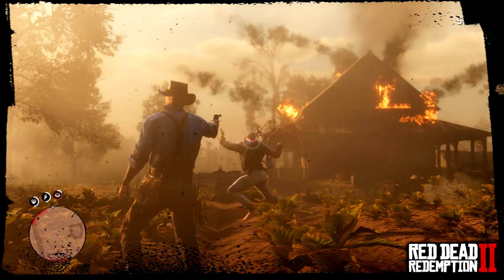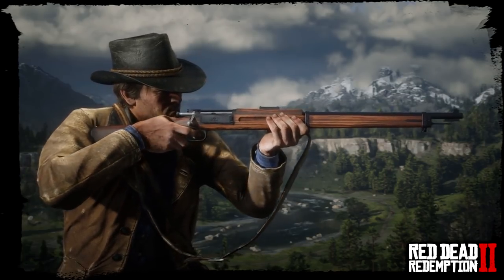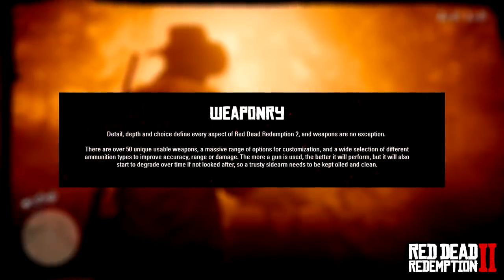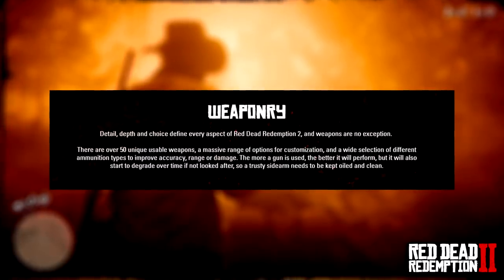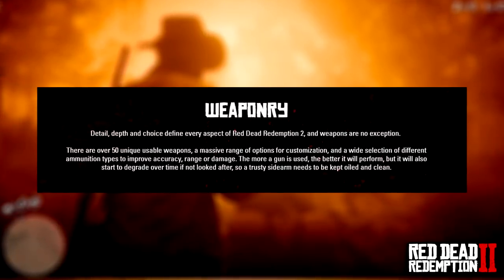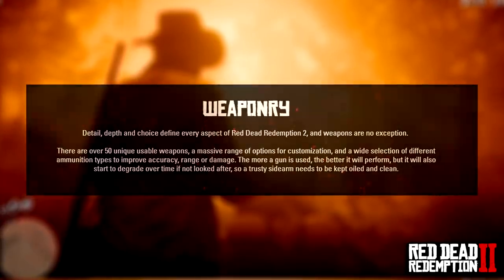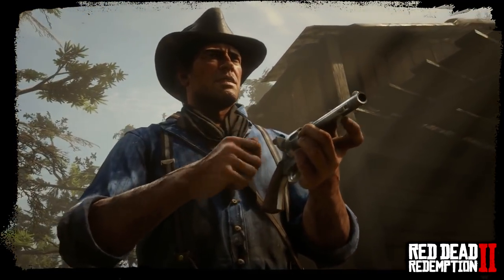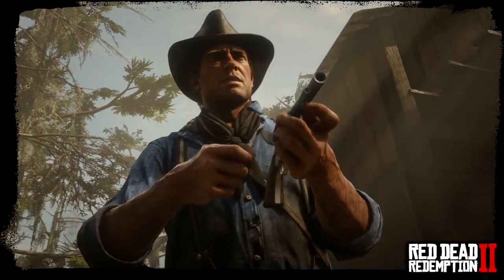Rockstar Games have updated Red Dead Redemption 2's official website with the weapons section, with a statement reading: 'Detail, depth and choice define every aspect of Red Dead Redemption 2, and weapons are no exception. There are over 50 unique usable weapons, a massive range of customization options, and a wide selection of different ammunition types to improve accuracy, range, or damage. The more a gun is used the better it will perform, but it will also start to degrade over time if not looked after, so a trusty sidearm needs to be kept oiled and clean.' The clip on screen here is the Cattleman Revolver.